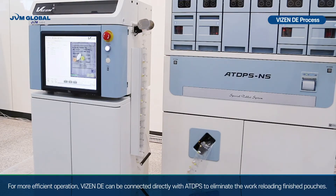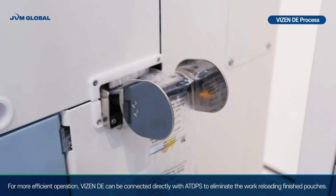For more efficient operation, Visen DE can be connected directly with ATDPS to eliminate the work of reloading finished pouches.